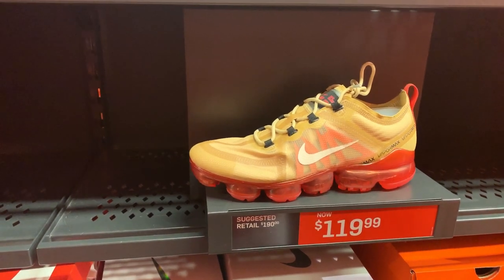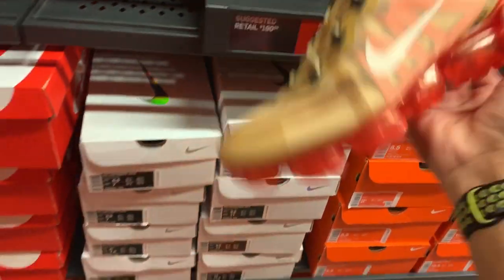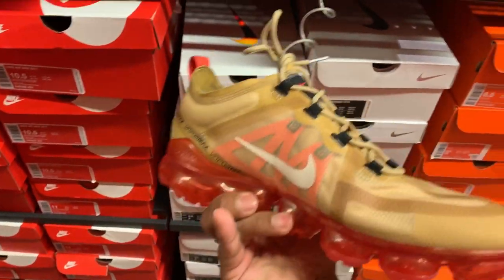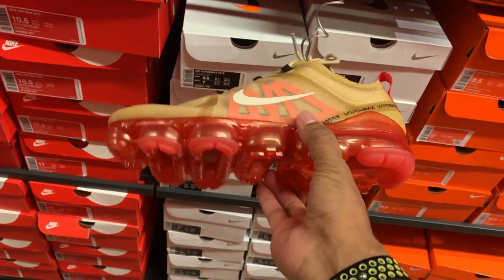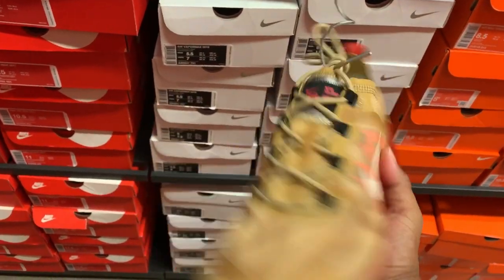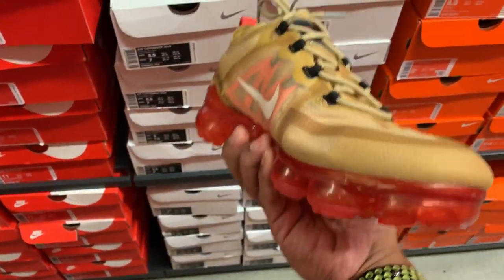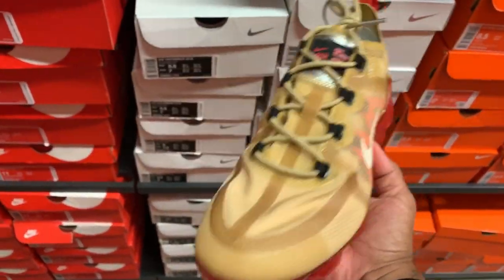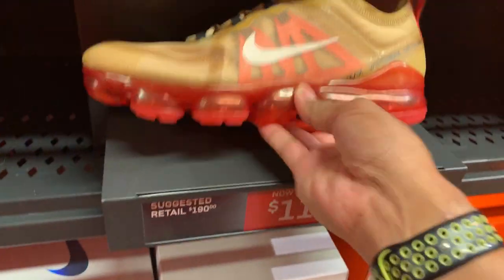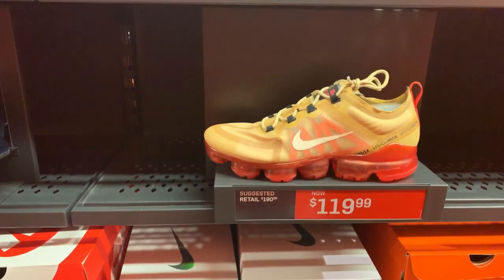How about the Air Vapormax 2019? Retail is $119 and selling for $119 as well. The colorway on this one is club gold and lightning cream. Well, you can't wear them all today because of the colorway, but if you like it, if you dig it — not bad. Selling for $120 for the Air Vapormax 2019.